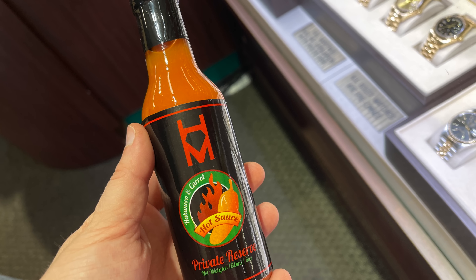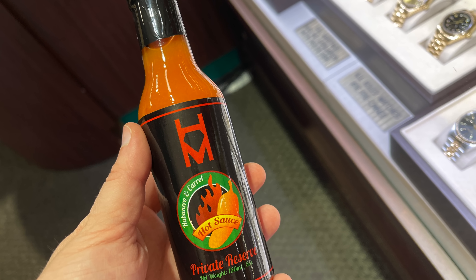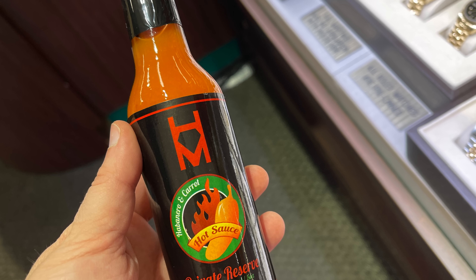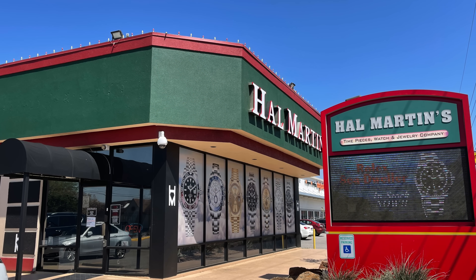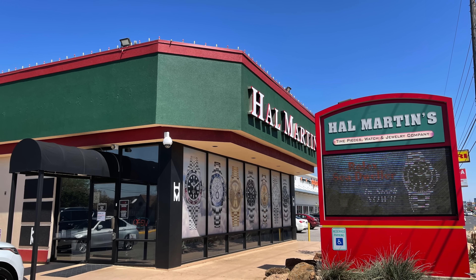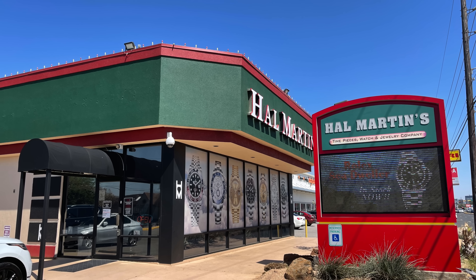As a gift, we received a hot sauce from the store owner and happily left after having a great time in this old family-owned second-hand watch store. And with that, we are at the end of the video guys. Thank you for watching. Stay safe and bye-bye.